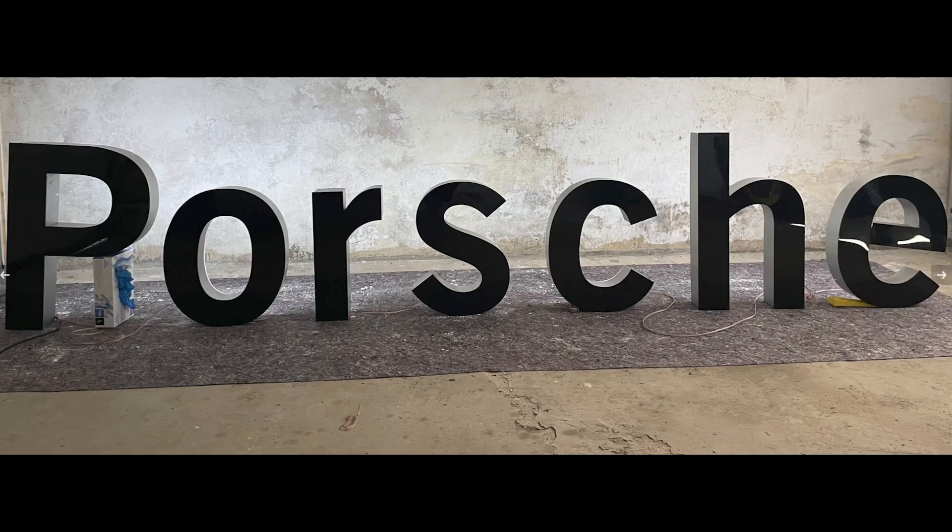A single-sided, individual-letter illuminated Porsche dealership sign with letters measuring 23 inches tall sold for $3,300. It's a sign. Well sold.